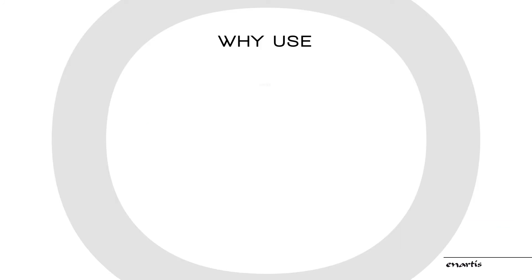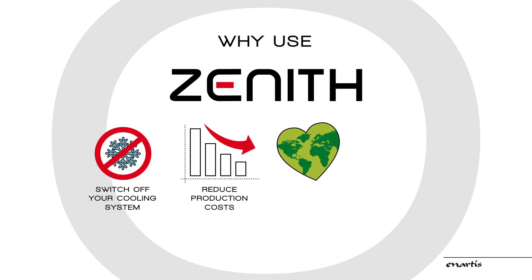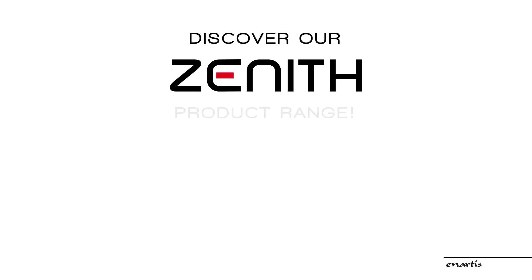Zenith allows you to switch off your cooling system, dramatically reduces production costs, reduces gas emissions, and guarantees the best color and tartaric stabilization. Discover our Zenith products range.